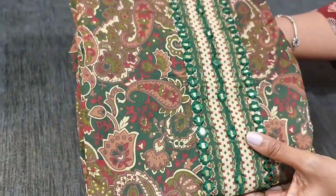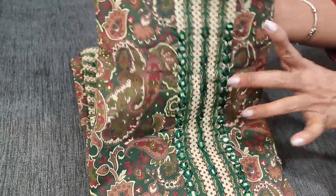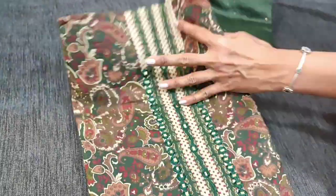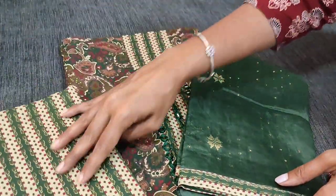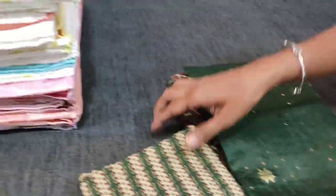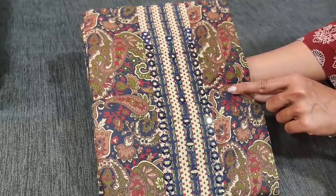Next the base colour is bottle green. Same colour thread work is used for the mirror on the yoke portion. Soft silk cotton bottom and printed pure cotton bottom for this. Fourth colour — the base colour is navy blue.